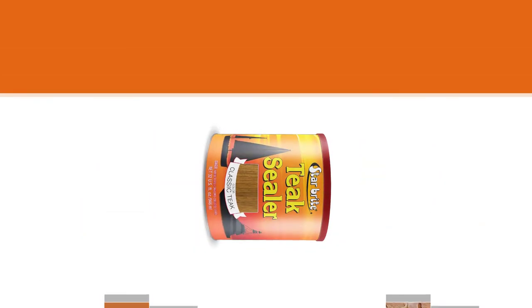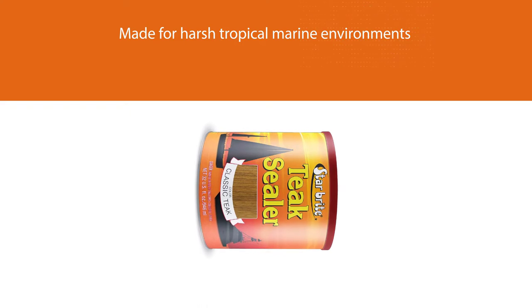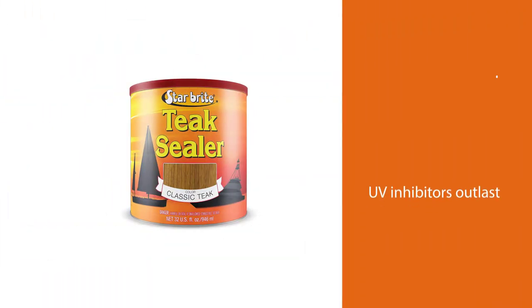This makes applying this sealer easy if you wish to seal the backs of chairs or table legs. Developed specifically for harsh tropical marine environments, it also provides superior performance in northern climates.